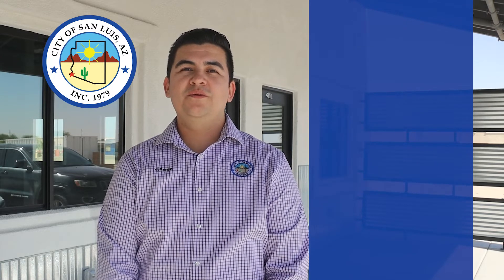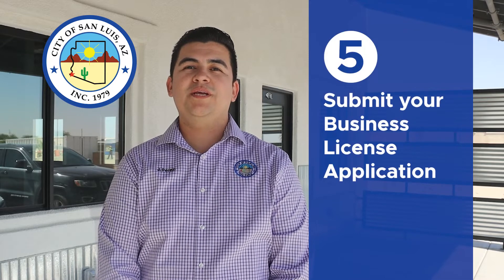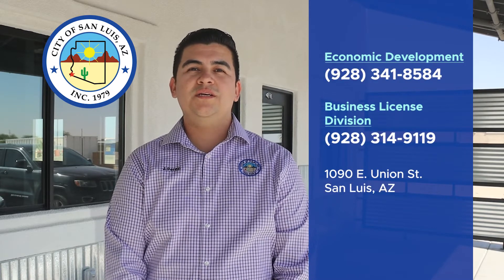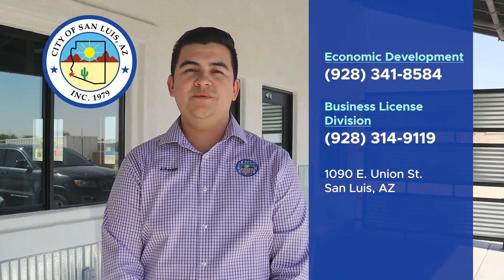At this time, you're ready to submit your business license application to the City of San Luis. If you need assistance on the process, our staff will be happy to guide you. Contact our Economic Development Department and Business License Division.